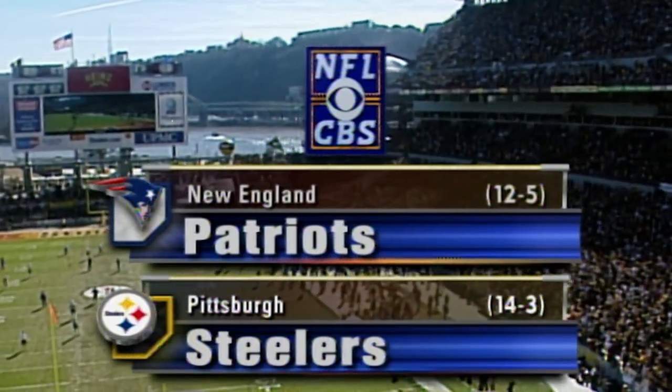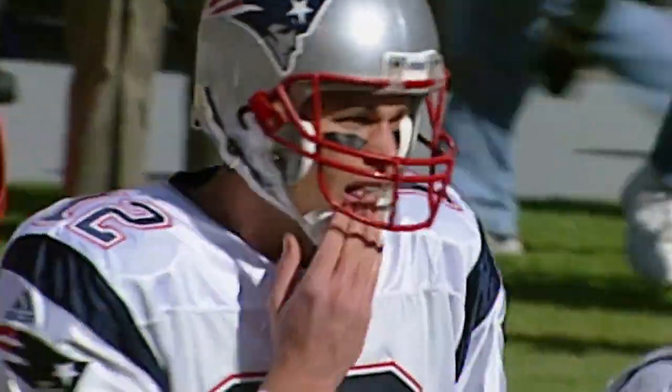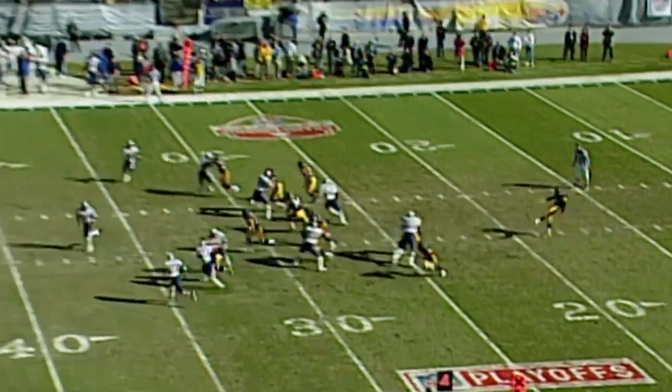The Patriots do provide a formidable challenge here today, and anyone who watched Tom Brady's performance in the snow last weekend knows the young New England quarterback can deliver, starting out in a big game.